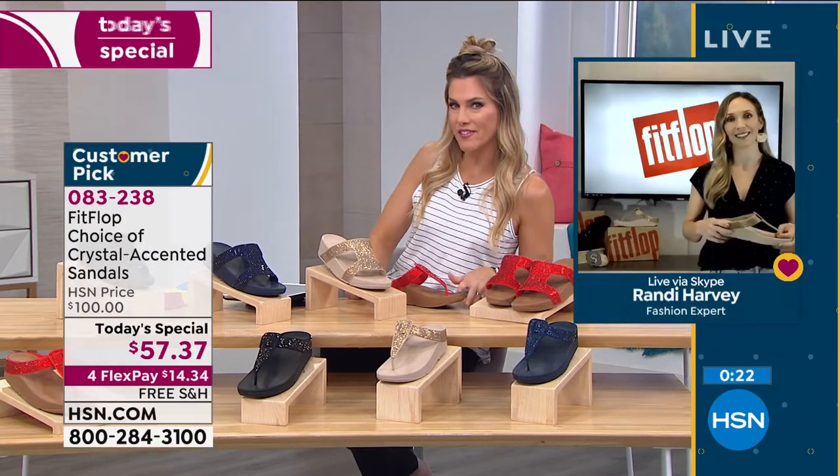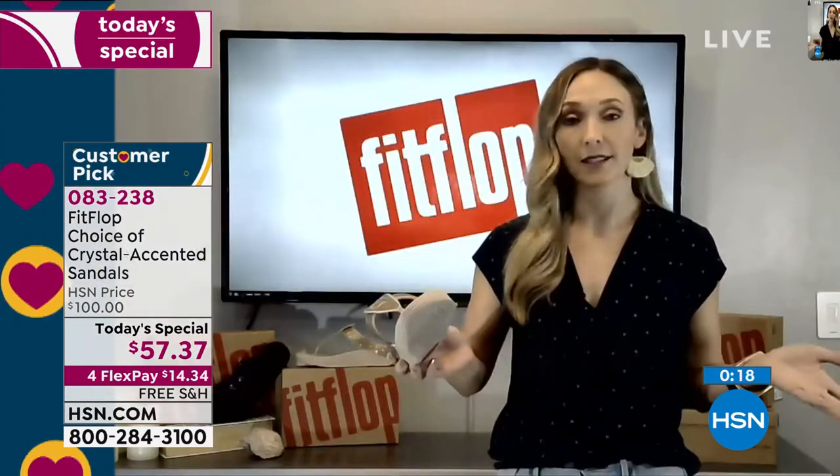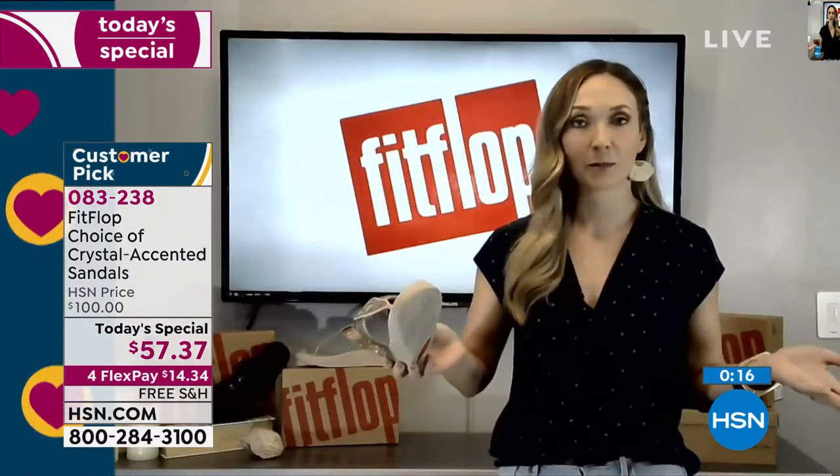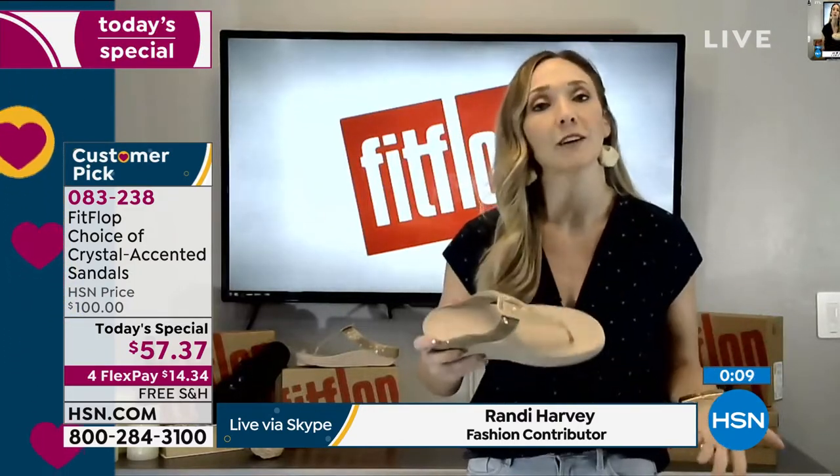Randy, we only have about 30 seconds left — tell our girl why she should try FitFlop today. Well, first of all, you need to make room in your closet. It's like potato chips — you're going to get your first pair and you're going to say, where have these been my whole life? These are going to make you feel beautiful and they're going to make your feet feel good. And that's the bread and butter.